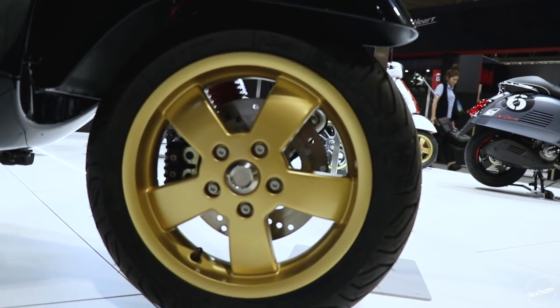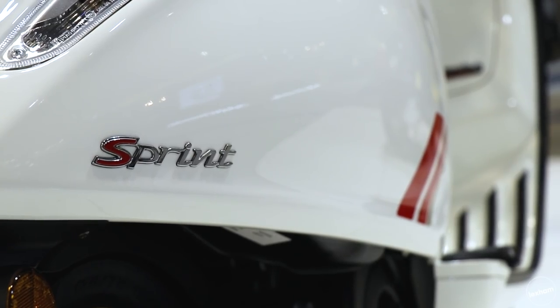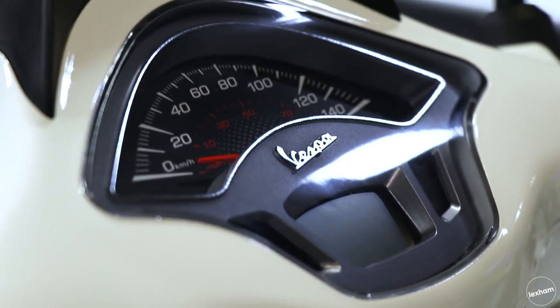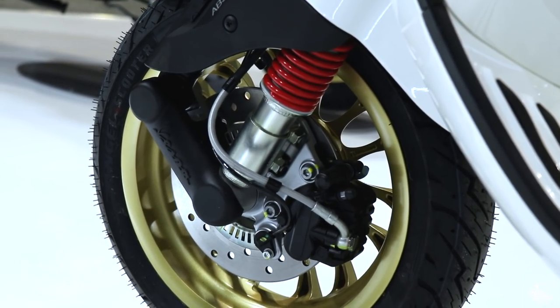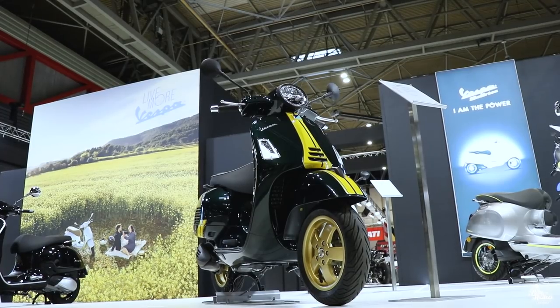The details on the Racing 60s spec for 2020: it will be exclusively available on the Sprint and GTS Supermodels. It comes in red and white or green and yellow colourway options. It has golden wheels and an all-new soft nubuck seat. The price will be dependent on the model and is yet to be confirmed.